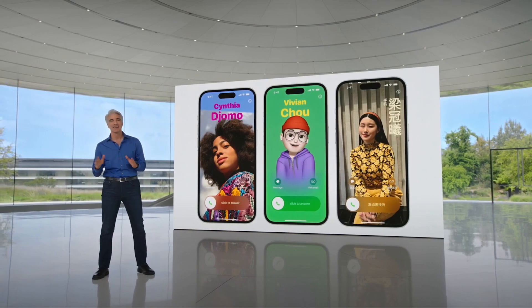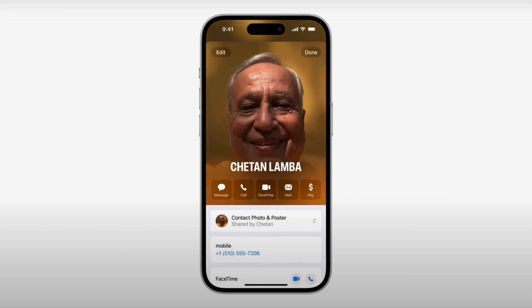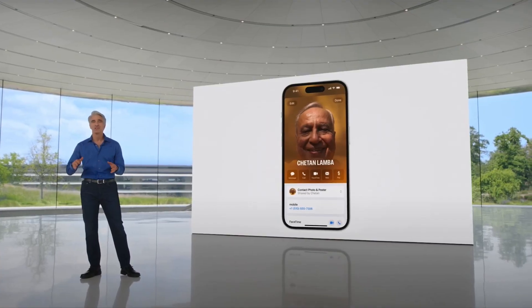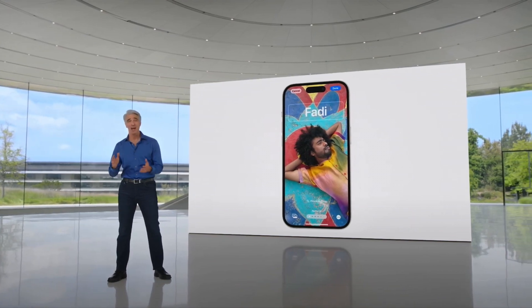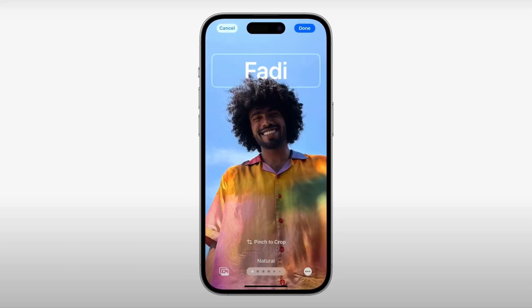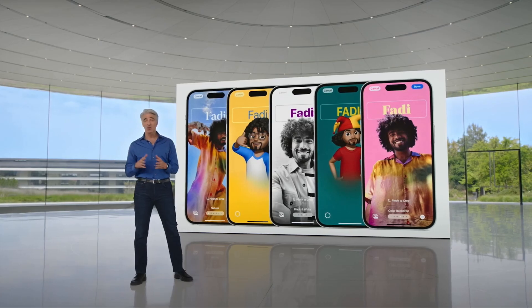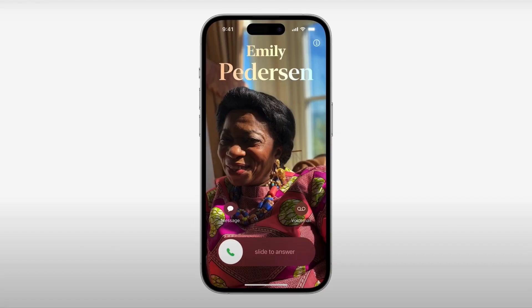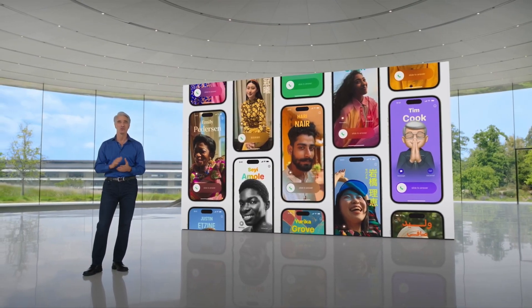This rich new visual identity doesn't just show up in calls — it's also part of your contact card, so you'll have a consistent look across the places where you communicate and share. With posters, you're in control. Customizing your poster works a lot like personalizing your lock screen: decide on the image, font, and color. The possibilities are endless. And when calls come your way, whether from your neighbor, your friend, or your boss, they're going to stand out in a whole new way.